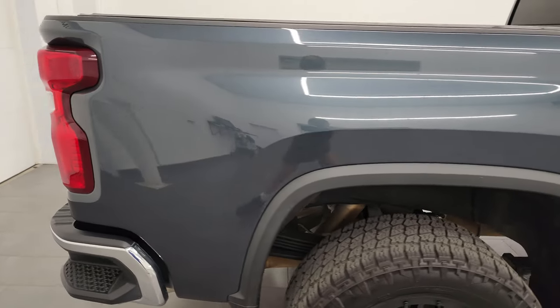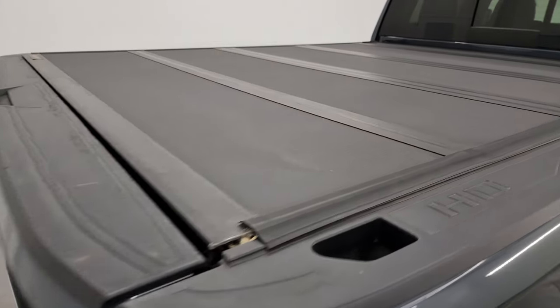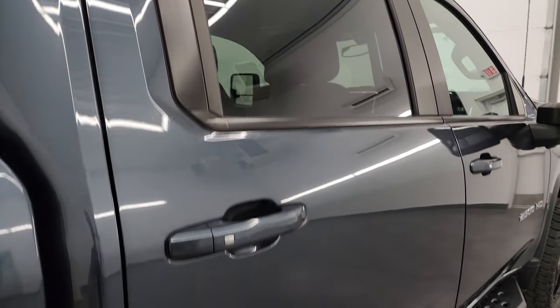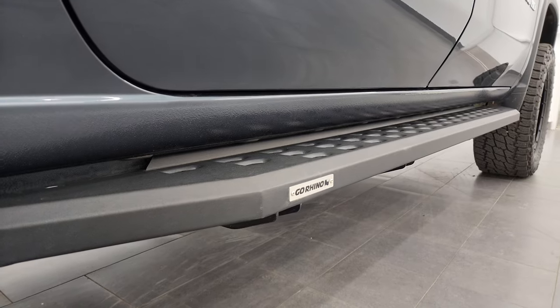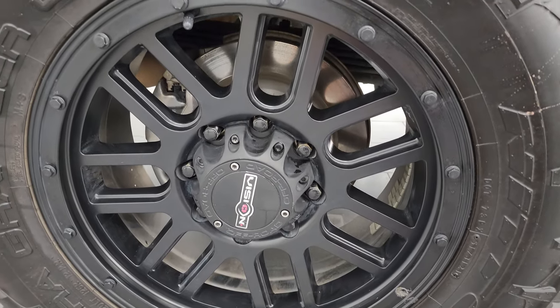I take these HD videos so if you are far away or even if you can't make the trip down but you're still interested in purchasing the truck, you can see the truck, hear the truck, and have confidence in the vehicle you're looking at before you get here — so there are absolutely no surprises and you can make a smart and informed buying decision. If this video helps you make that buying decision, let your salesman know that you saw the video, that it was helpful, and that Brett sent you.